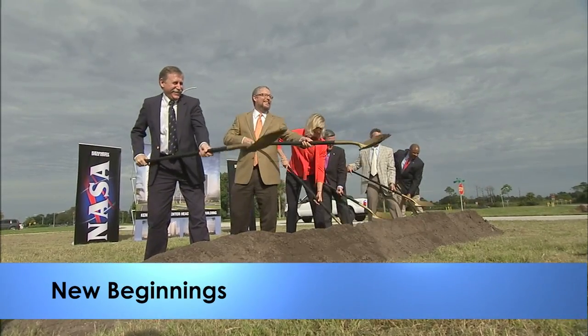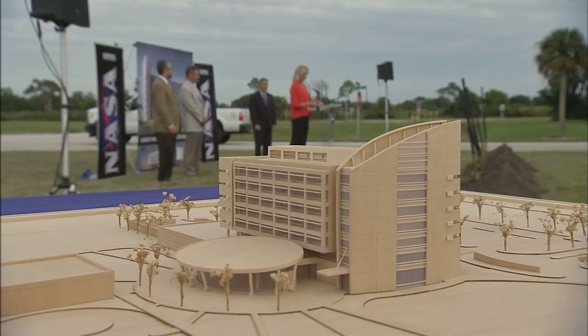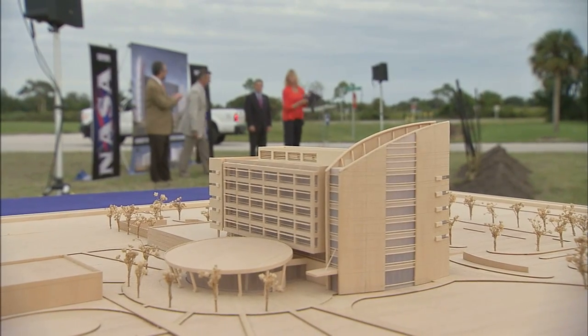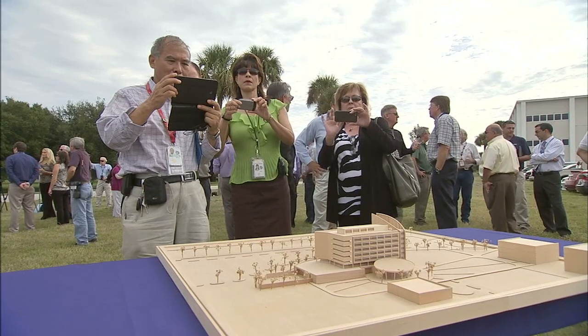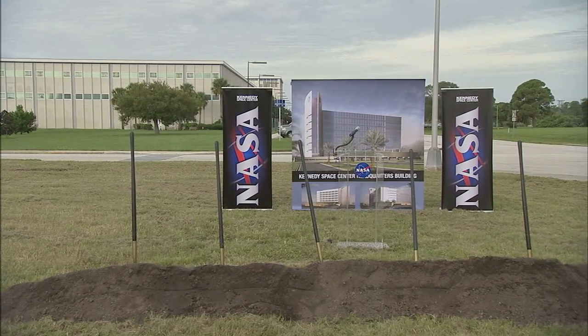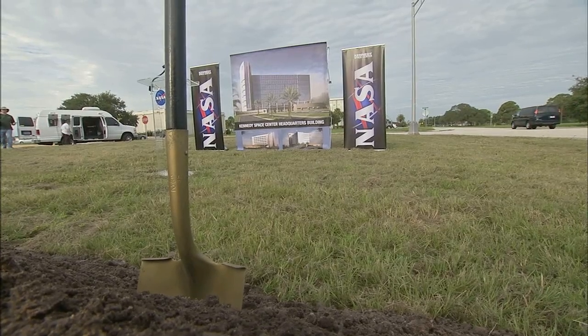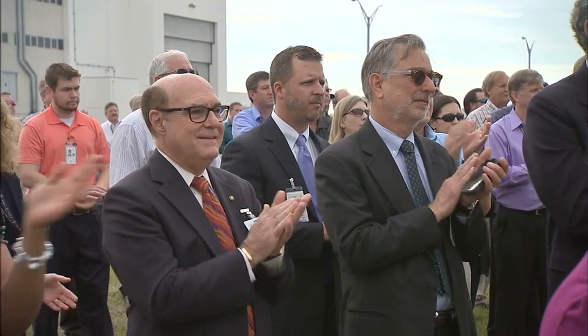With ground now officially broken for Kennedy's new central campus, construction of KSC's new eco-friendly headquarters building is set to begin next month. When it's completed two years from now, the 200,000 square foot facility, rising seven stories near where headquarters now sits, will house 500 employees and significantly reduce KSC's annual energy bill.